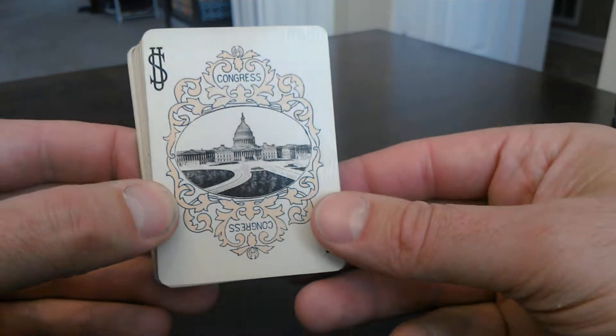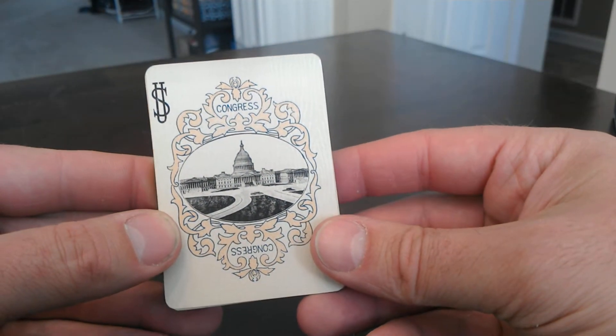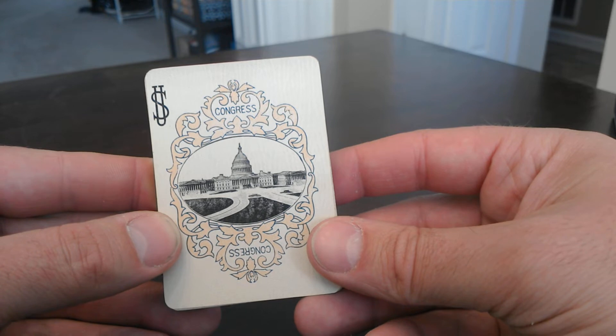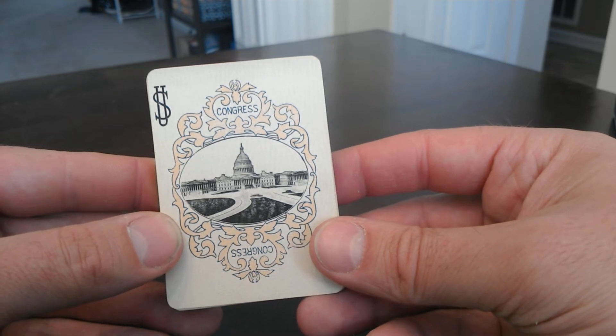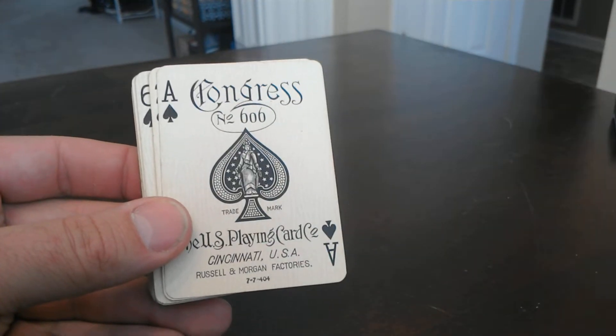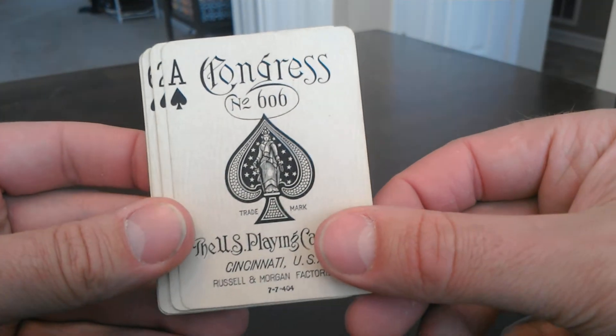I'm going to look at the Joker. Standard capital Joker of the time, at least from 1904 to about 1914, 1915, somewhere around there. Ace of Spades, US-6F.